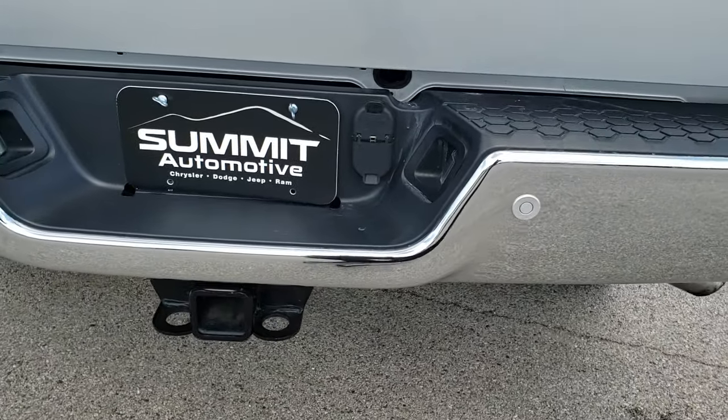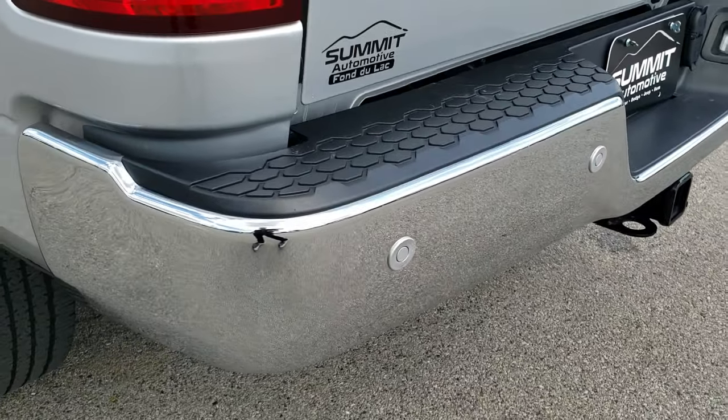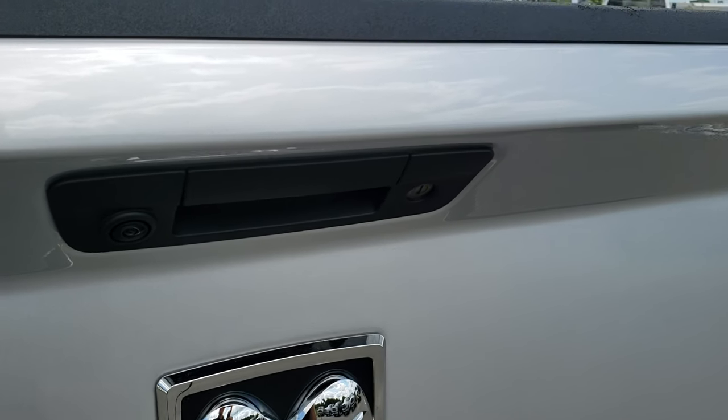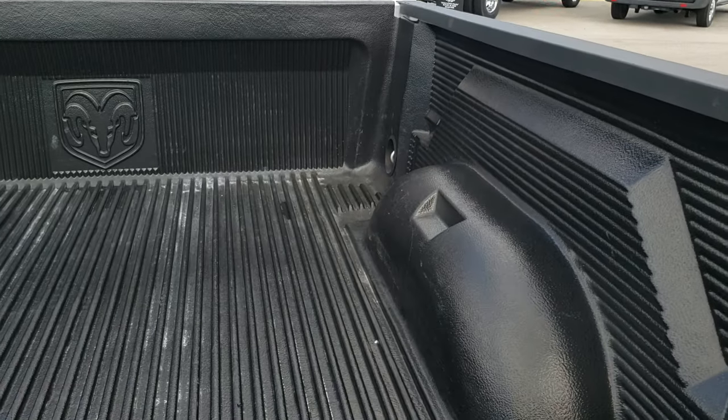As we come around to the back of the vehicle, the rear bumper is in excellent shape — no dents or dings. It has a full towing package which includes a receiver, 4-pin and 7-pin wiring. Tailgate is in really nice condition as well — locking tailgate. Backup camera. Drop-in bed liner.